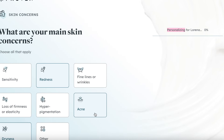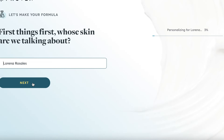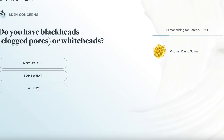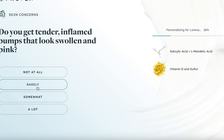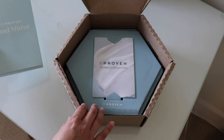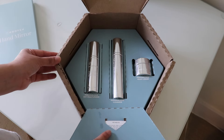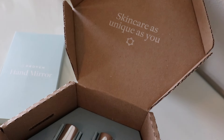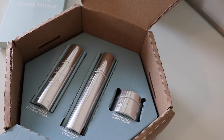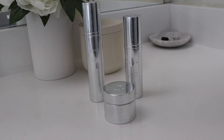You first take a three-minute skin genome quiz which analyzes 47 factors about your skin concerns but also your lifestyle, water hardness, humidity level, and UV index based on where you live, which is so cool. You'll then be given a custom skincare kit that consists of only three products — a custom cleanser, a custom day moisturizer with SPF, and a custom night cream. You have two options: a one-time purchase or a subscription that lasts about six to eight weeks.